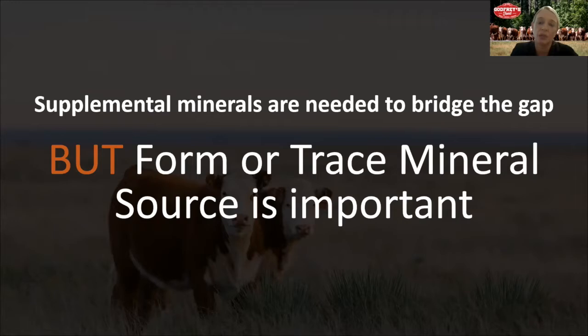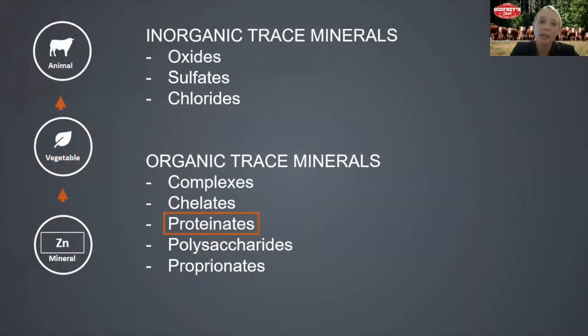Supplemental trace minerals are needed to bridge the gap between the amount available through forages and the cow's actual requirement. But the form of these trace minerals is actually even more important than the amount. By form or source of trace minerals, we typically refer to inorganic or organic types. Inorganic trace minerals are typically the most common and will be denoted as sulfates, oxides, or chlorides on your tag. They are mostly byproducts from industrial processes such as the mining industry, and they are very inexpensive and often used at high inclusion rates.